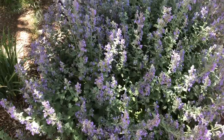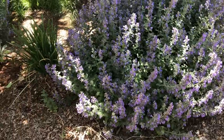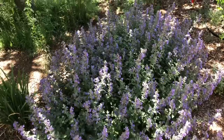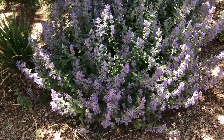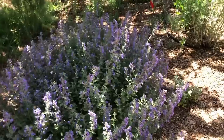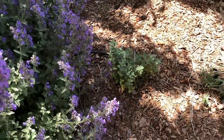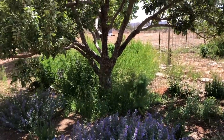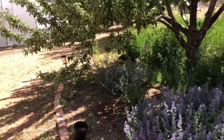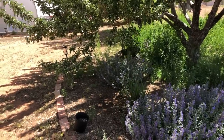Right here you can see this large purple plant — this is catmint — and we probably have 40 or 50 of these catmint plants around our place. I love them because they put out little babies every single season and I can transplant those. This one is in our large fruit tree guild and there is another one right over there, some more around in back.